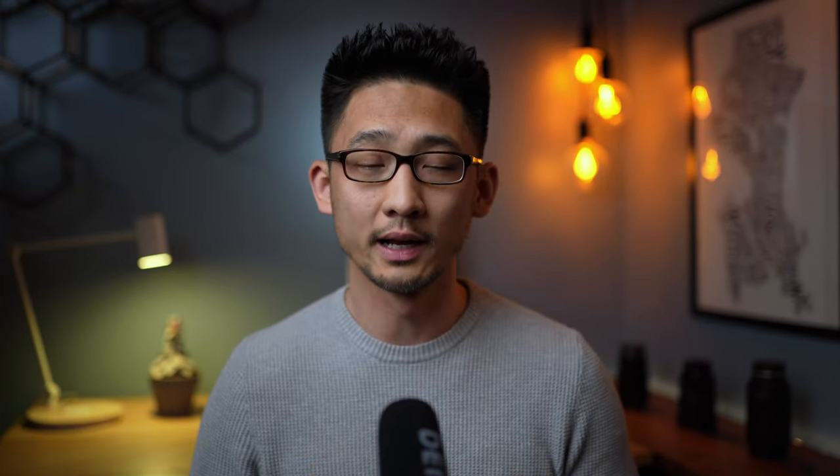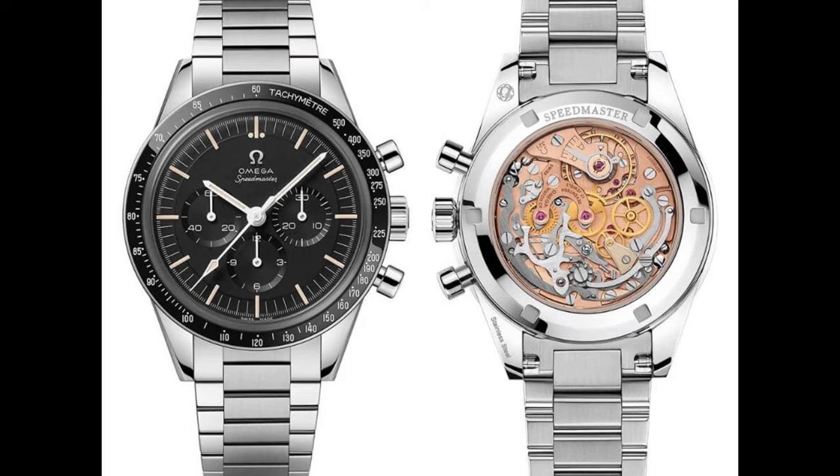I think it's interesting what Omega is doing with the movements for their Speedmasters. Recently they recreated the original 321 movement and put it in special heritage models like the Ed White as a nod to the past, whereas they've added the advanced coaxial escapement to the 3861 as a way to prepare it for the future. And unlike Dogecoin, this watch has actually been to the moon.